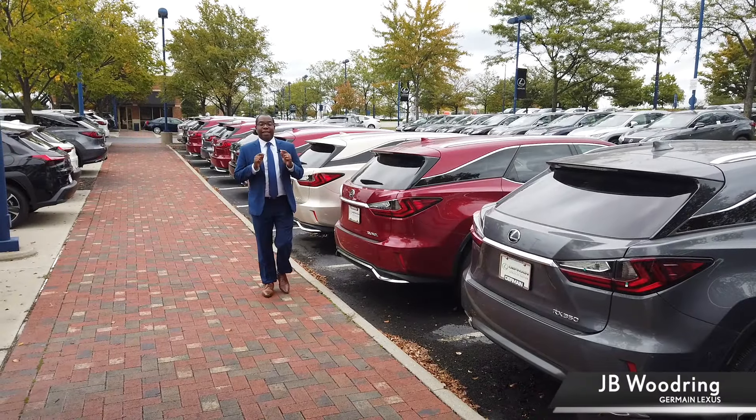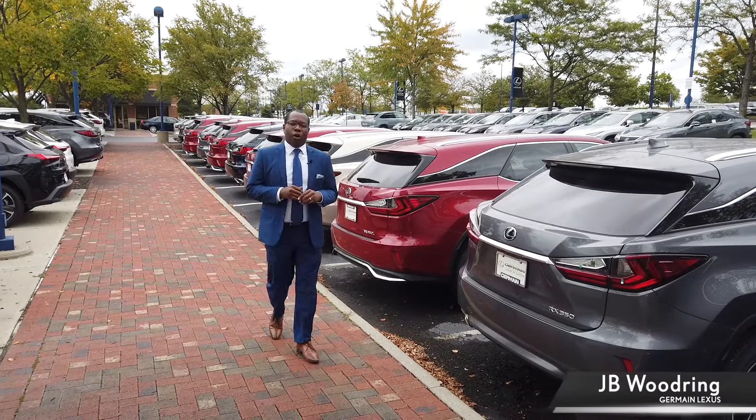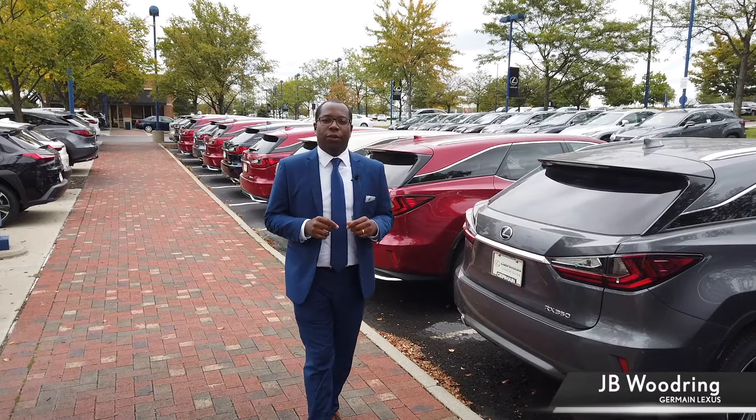Hi, JB here at Germaine Lexus, and today I'm going to show you the new RX 350 and why it's still the number one selling luxury SUV in America.